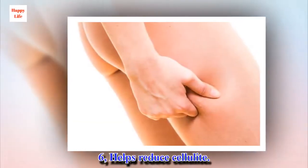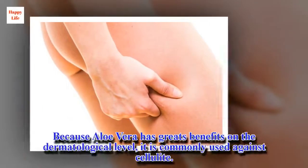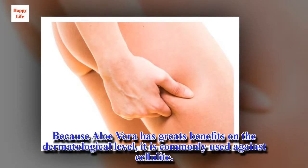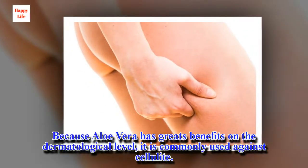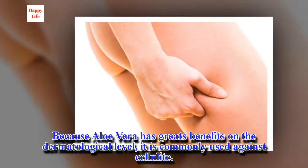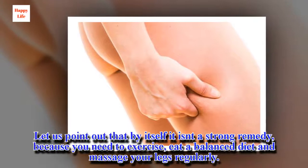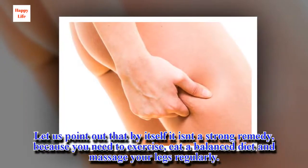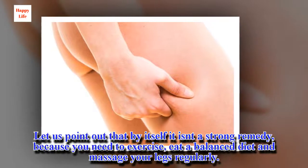6. Helps reduce cellulite. Because aloe vera has great benefits on the dermatological level, it is commonly used against cellulite. Let us point out that by itself it isn't a strong remedy, because you also need to exercise, eat a balanced diet, and massage your legs regularly.